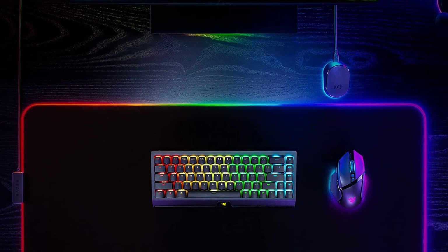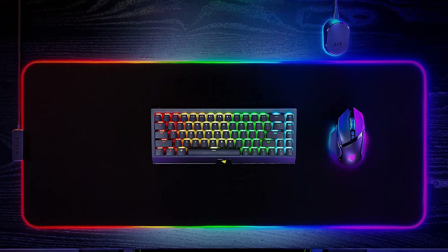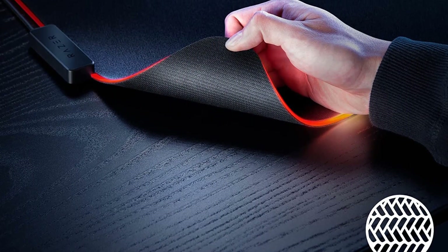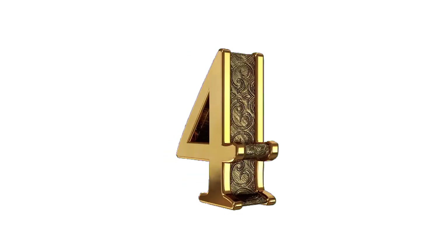It will also stay safe from accidental spillage because of its water-resistant surface. Some RGB mouse pads have raised stitch edges that cause issues for your mouse movement, but this mouse mat has seamless edges, allowing it to stay level all throughout. The anti-slip base of the mouse pad ensures that it is set in place on your table and won't slide from time to time.